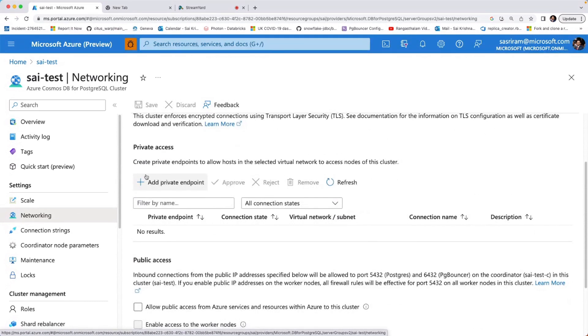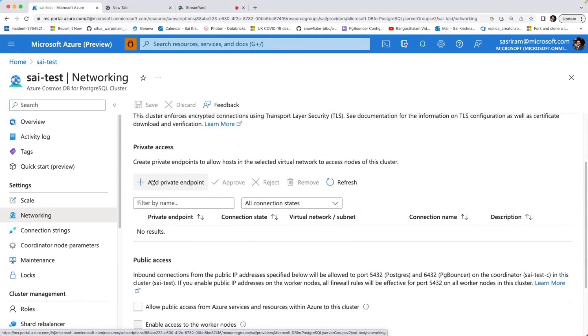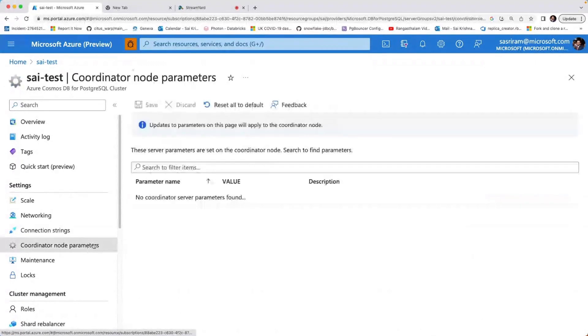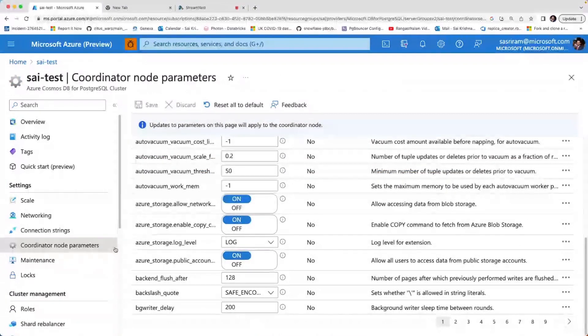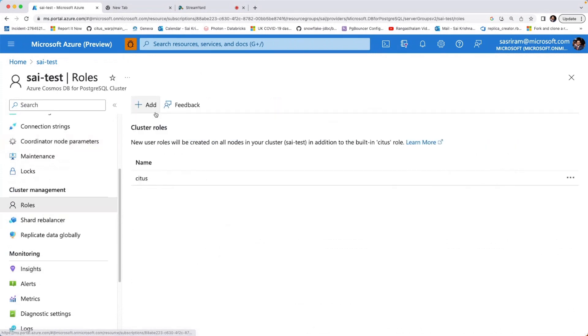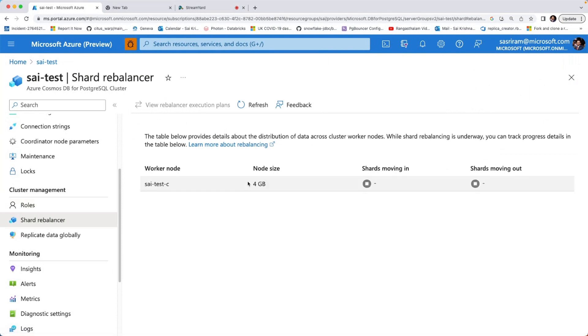For networking, you can create private endpoints for enterprise-grade security, set up firewall rules to restrict which IPs your database should be accessible from, and there are connection strings for different applications. There is also inbuilt PG Bouncer — switching from port 5432 to 6432 enables connection pooling without any additional setup. You can change coordinated node parameters and, for multi-node deployments, worker node parameters as well — covering various Postgres and Citus configurations. There are roles you can create, and a shard rebalancer tab that shows progress when you add nodes and kick off a rebalance, including how much is left and how long it will take.